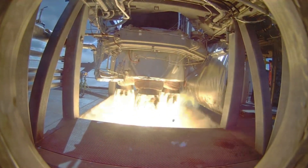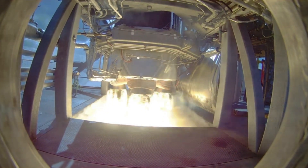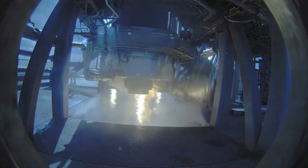In addition, Firefly's dedicated launch facilities on the west and east coast of the US — at Vandenberg Space Force Base Space Launch Complex 2 and Cape Canaveral Launch Complex 20 — will enable flights as frequent as once per month by later this year.